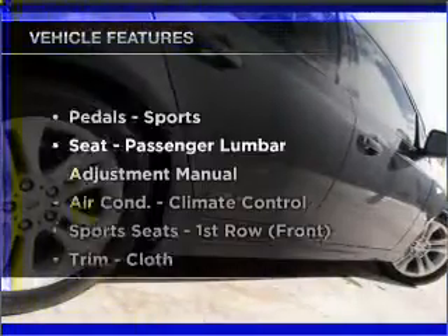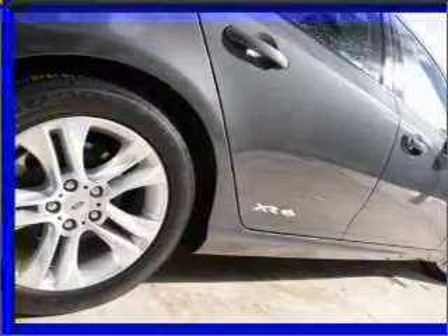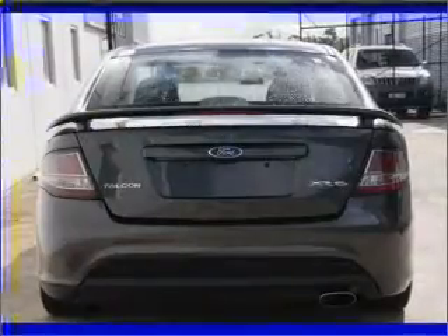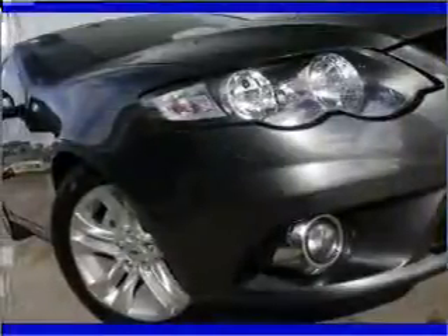Plus, enjoy these notable features that are included in this ride: cruise control, climate control, central locking, power windows, a CD player, auxiliary input for your MP3 player, an adjustable tilt steering wheel, and ventilated disc brakes.